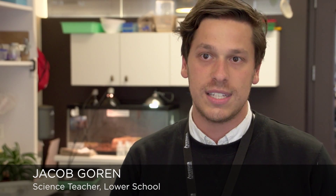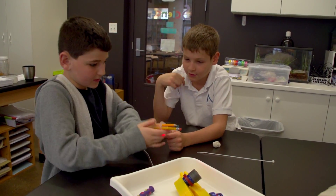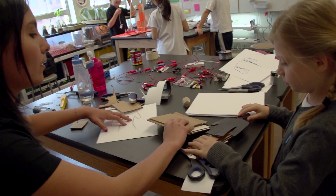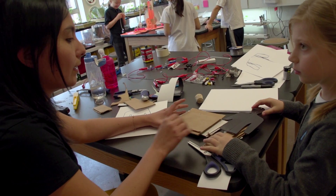We did a bit of work around the invention process: how to come up with ideas, how to see if it's a good idea, how to give feedback to other students, and then how to start thinking about your own design — choosing something, drawing, planning, building.